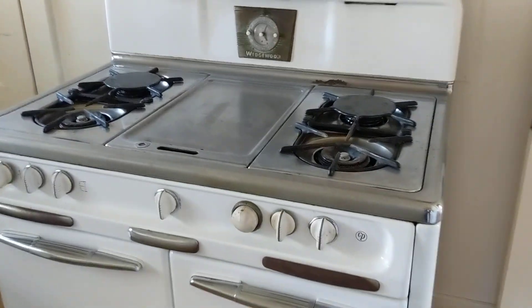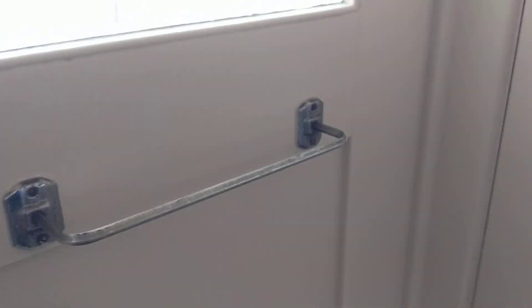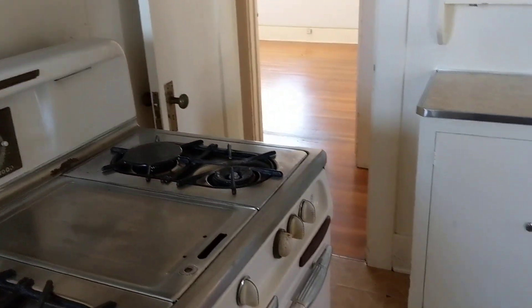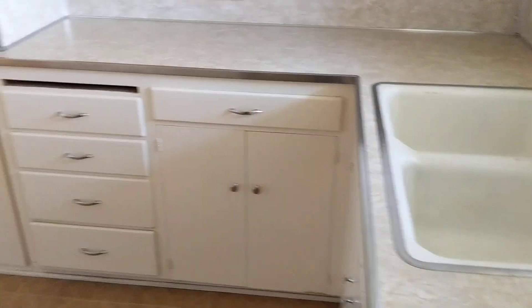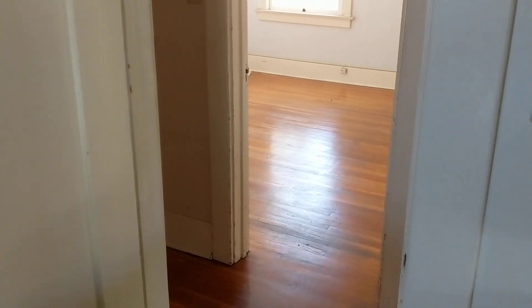That's a classic isn't it, the old Wedgewood. It's nice and handy. Let's keep the fridge out there. The fridge room. I'd call that a cozy kitchen, not too roomy, but that refrigerator being out there will keep you busy.